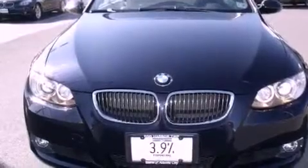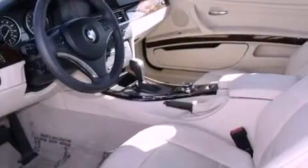Its top features and packages include the premium package, heated seats, a low tire pressure indicator, xenon headlights, alloy wheels, and a navigation system.